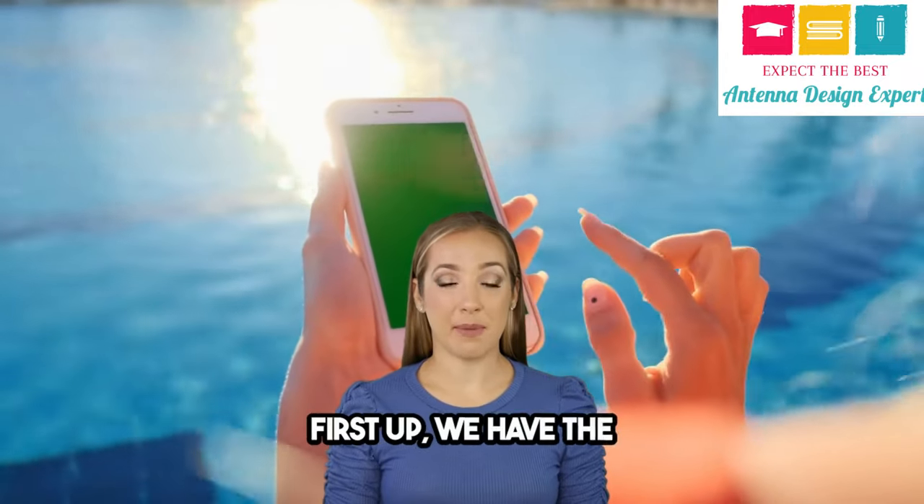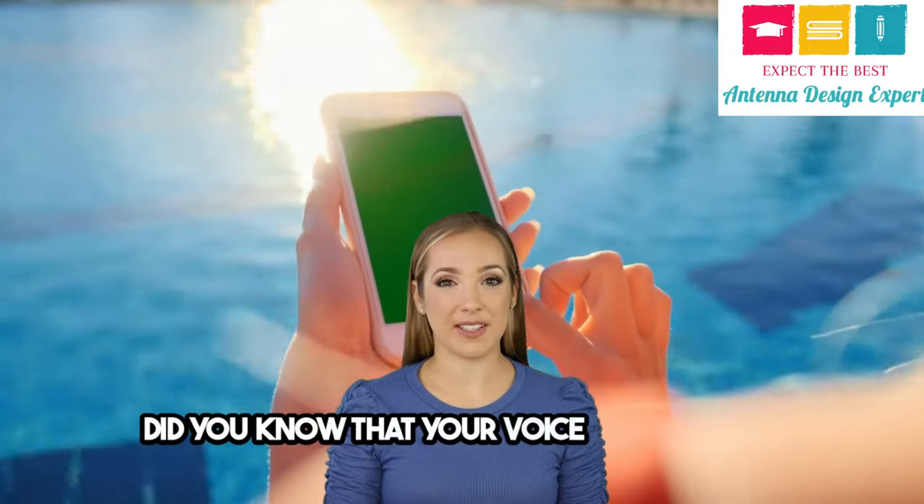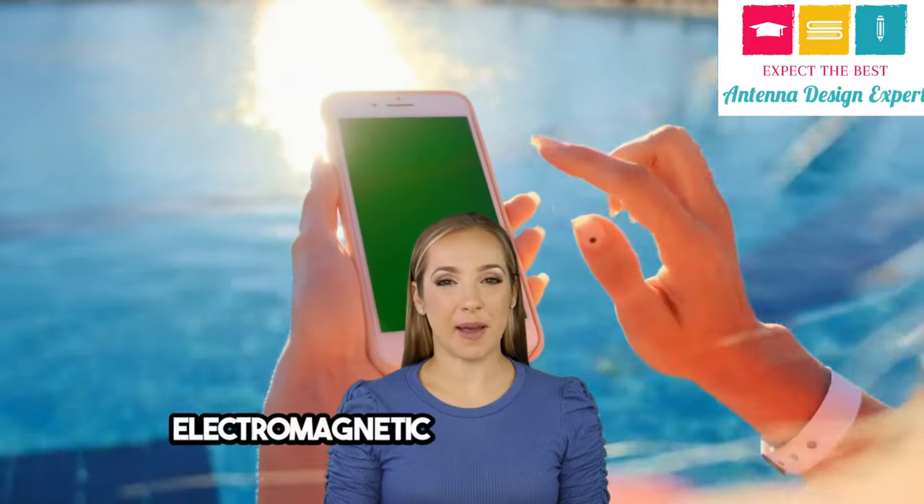First up, we have the basic functioning of mobile phones. Did you know that your voice is converted into digital signals and transmitted through electromagnetic waves?